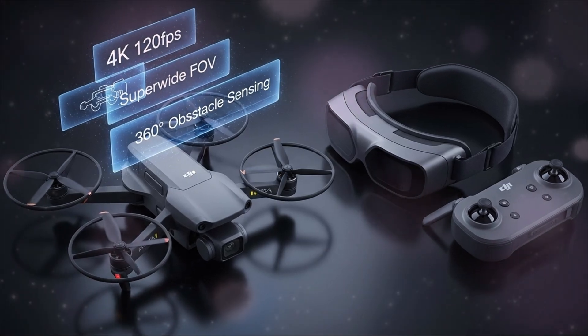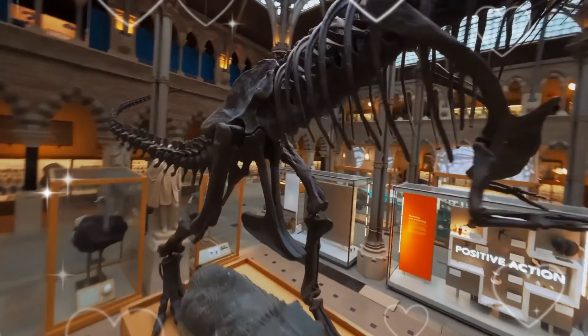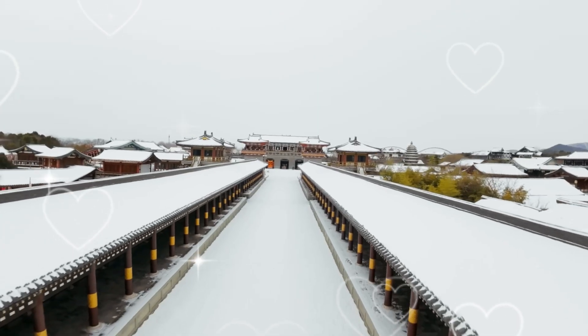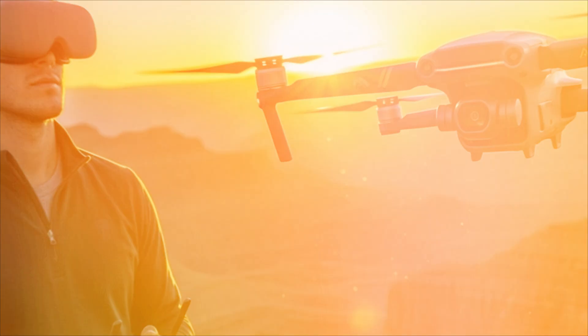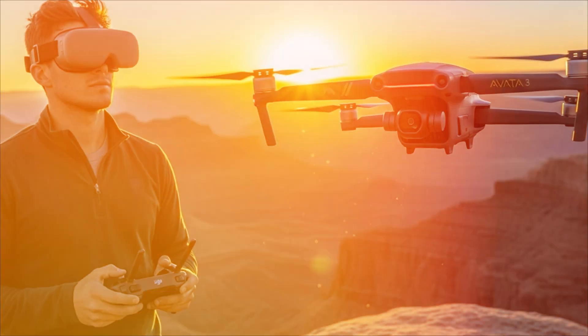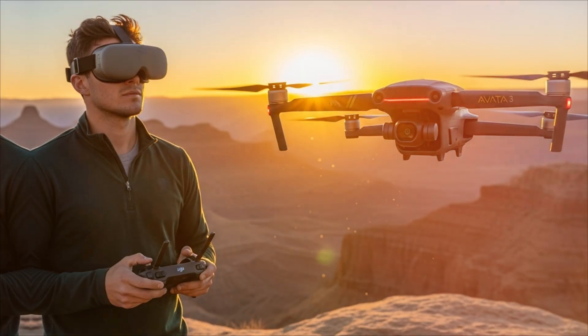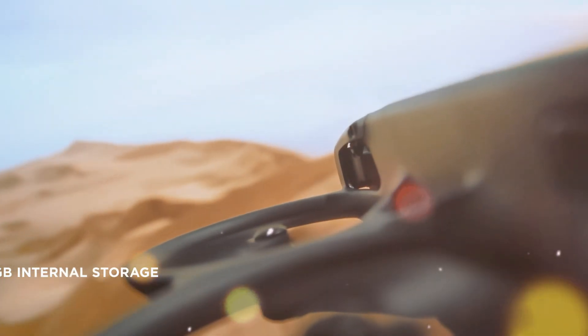This means unrivaled low-light performance. You can now fly and capture professional footage at dusk, indoors, or in deep shadows without the crushing noise of smaller sensors. This unlocks entire new realms of creativity — massive dynamic range, better shadows, better highlights, and 10-bit color depth with D-Log M. Your footage will hold up to pro-level color grading in post-production.